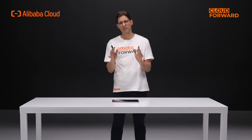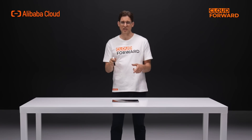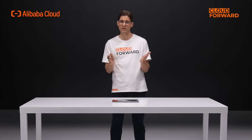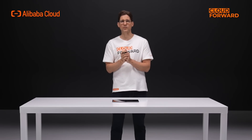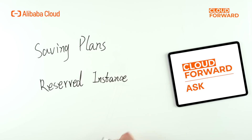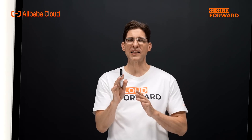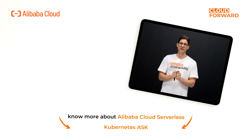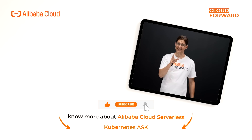And we don't stop there. We are investigating additional built-in features and components to assist you in lowering your production costs. For long-term business, we also provide savings plans and reserved instances to cut down costs even further. If you're keen to know more about Alibaba Cloud Serverless Kubernetes, click the link below in the description. And don't forget to subscribe to this channel for more Cloud Forward videos in the future. Until next time!